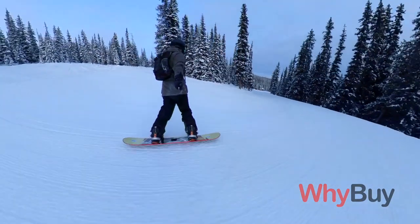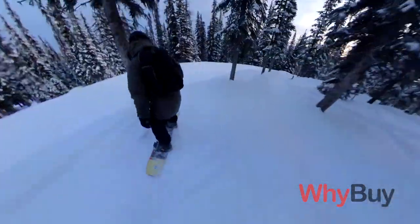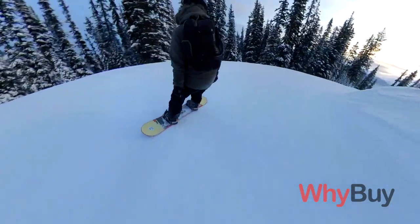You learn all your lines, learn the different areas, find some trees to go through. It's really great to explore and it doesn't take a long time to actually learn the mountain itself.